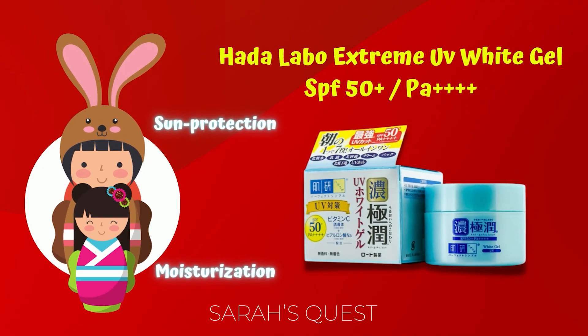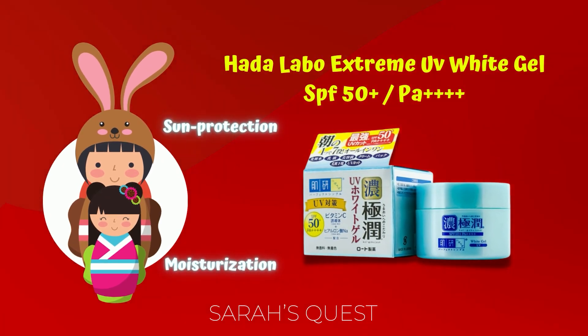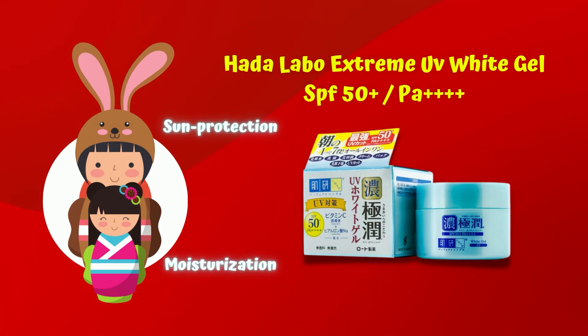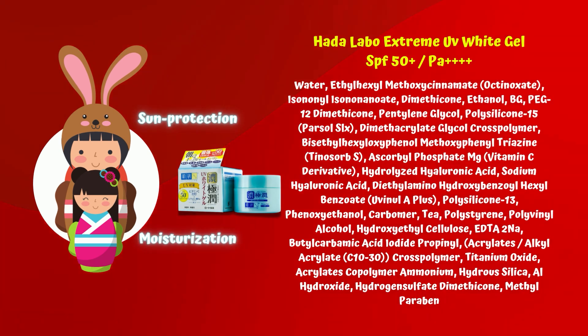First, we have a two-in-one moisturizer. This is Extreme UV White Gel SPF 50 PA++++. So we have a two-in-one moisturizer. The moisturizer contains BG pentylene glycol for the skin.